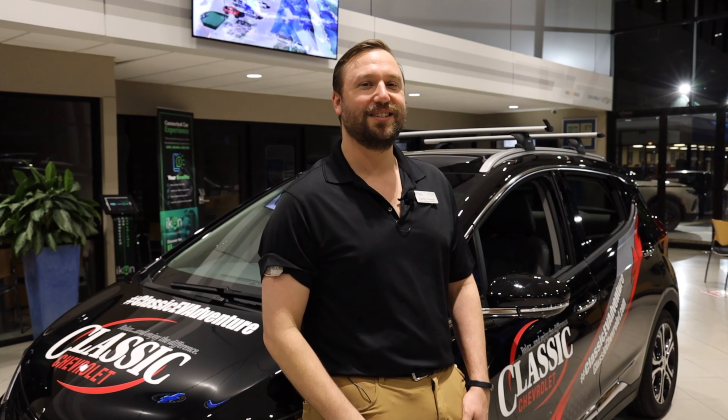With GM pushing to have 20 electric vehicle models by 2025, we hope to be the region's and the nation's number one electric vehicle dealer. So here at Classic Chevrolet, we invite you to relax and enjoy electric.